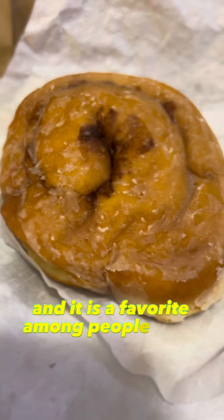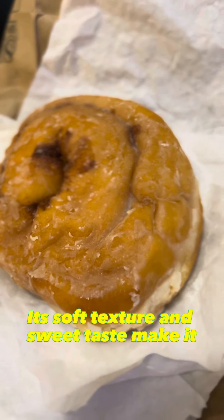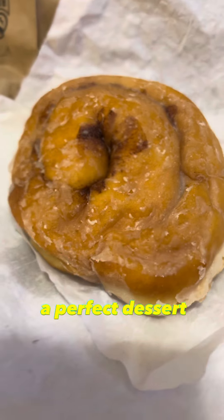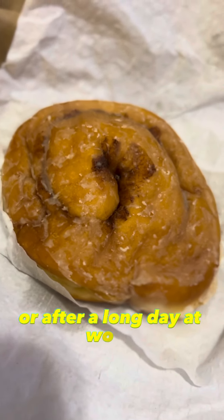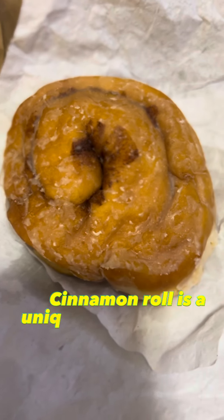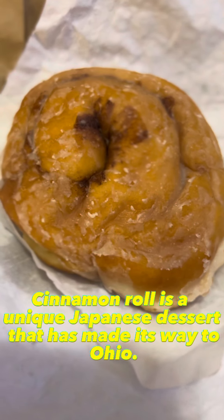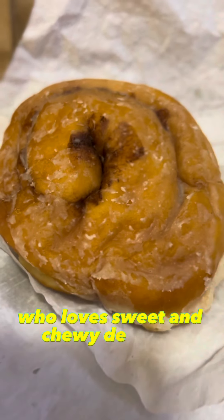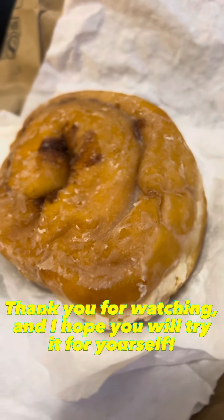And it is a favorite among people of all ages. Its soft texture and sweet taste make it a perfect dessert to enjoy during hot summer days or after a long day at work. In conclusion, cinnamon roll is a unique Japanese dessert that has made its way to Ohio, who loves sweet and chewy desserts. Thank you for watching and I hope you will try it for yourself.